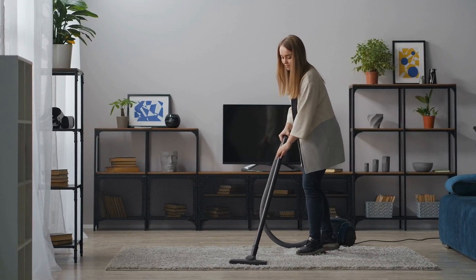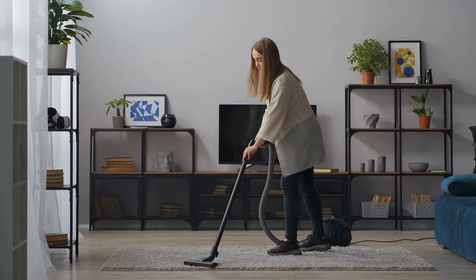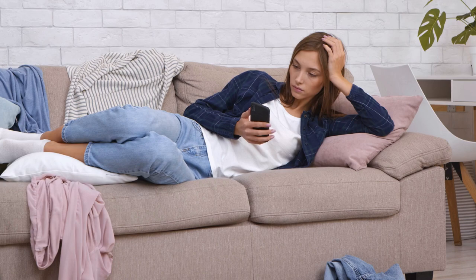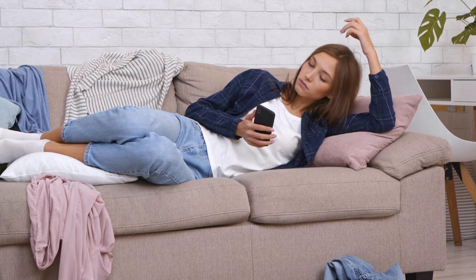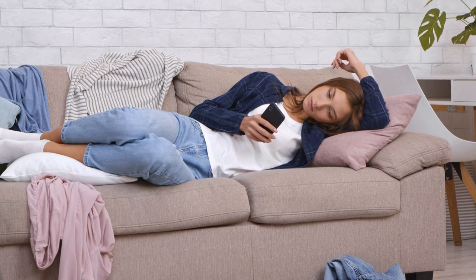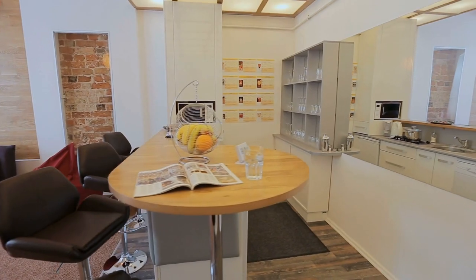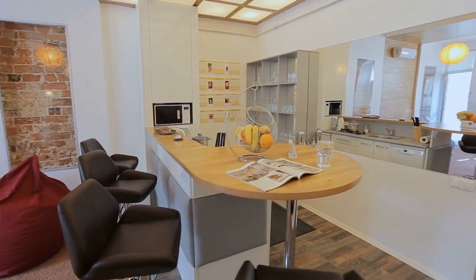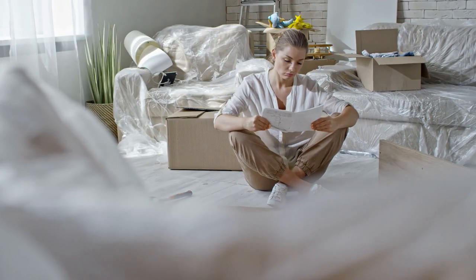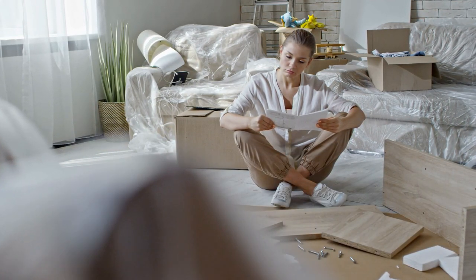Having an organized and comfortable house is everyone's dream. However, it's not likely to happen when clutter conquers the space. You might think to overcome this problem by purchasing new shelves or cabinets. They might help get rid of clutter, but they will also take up some space. Therefore, investing in multipurpose storage will be your safe bet.